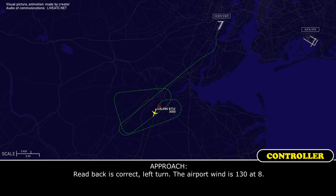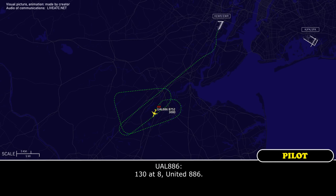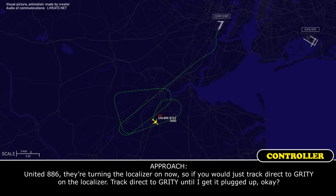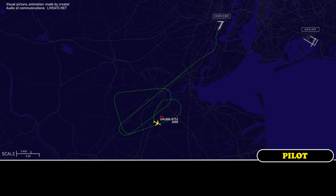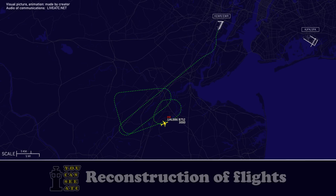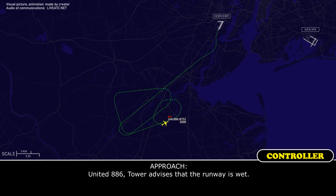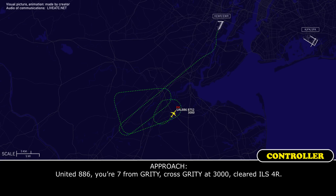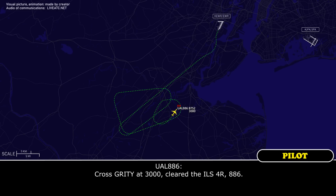Readback is correct, left turn. Airport wind is 130 at 8. 130 at 8, United 886. United 886, they're turning the localizer on now, so just track direct to GRIDY on the localizer — track direct GRIDY until they get it plugged up. Direct GRIDY, 886, copy that. United 886, tower advises the runway is wet. Copy, 886. Wind check please. 120 at niner. United 886 is 7 from GRIDY, cross GRIDY at 3,000, cleared ILS 4 right. Cross GRIDY 3,000, cleared ILS 4 right, 886.